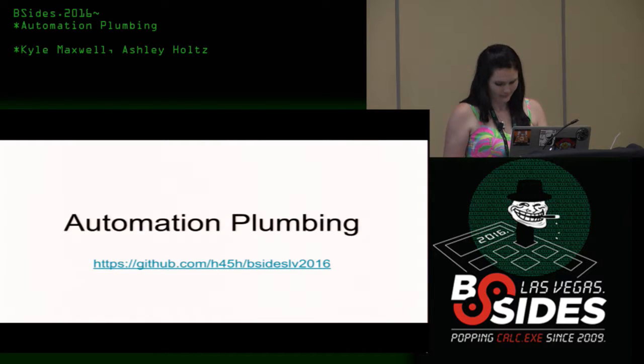Hey everybody, welcome to Proving Ground. A special thanks to Versed Bride Pro-Tivity, Tenable and Amazon, and Source of Knowledge for helping us be here.